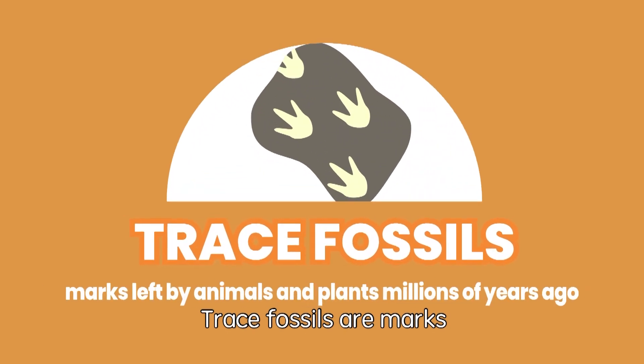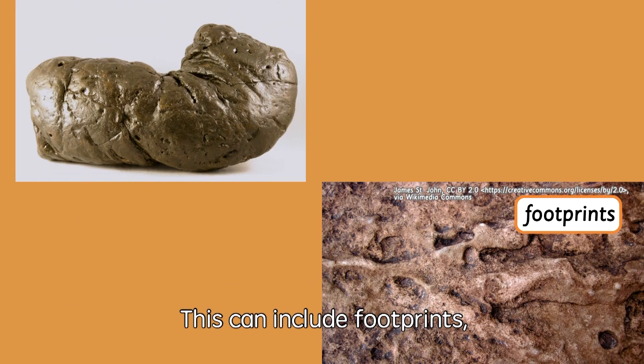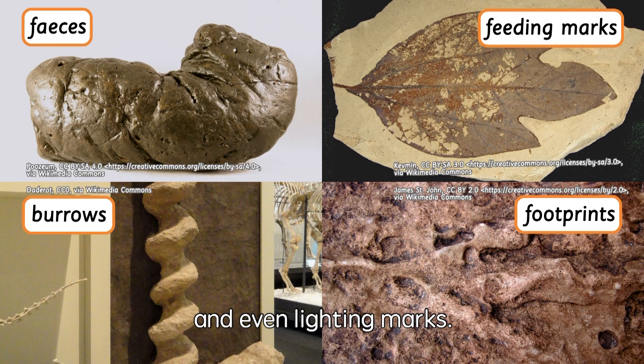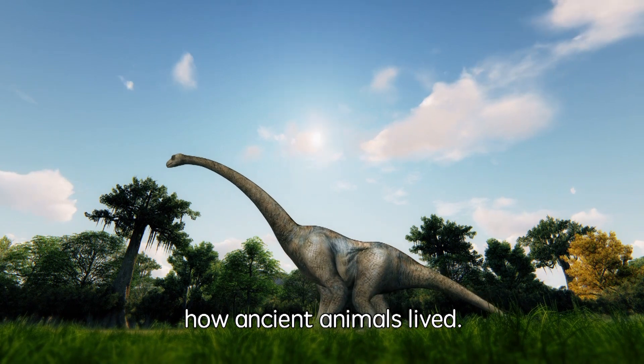Trace fossils are marks left by animals and plants millions of years ago. This can include footprints, feces, burrows, feeding marks, and even lightning marks. These fossils give us clues about how ancient animals lived.